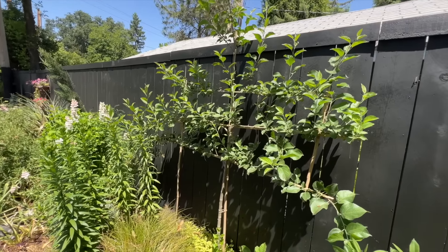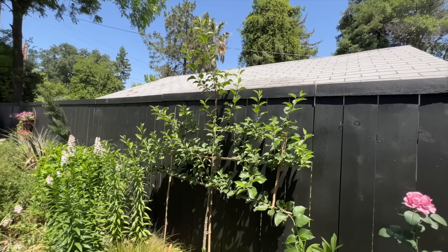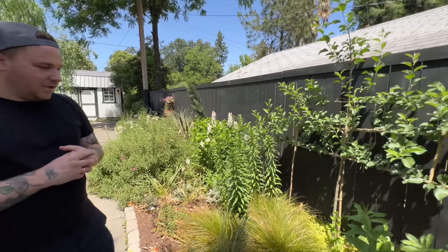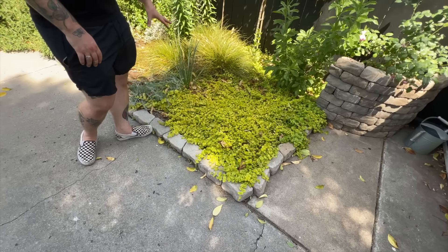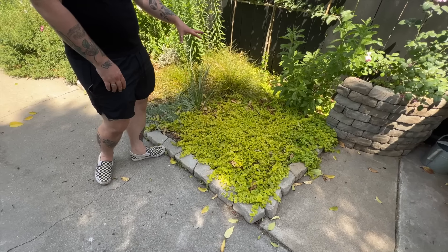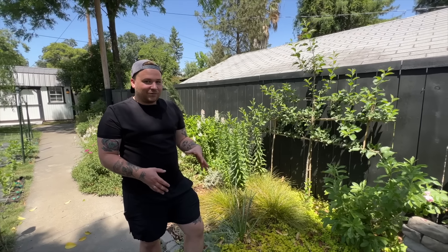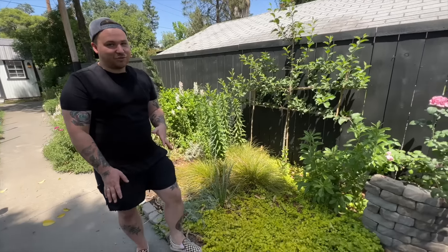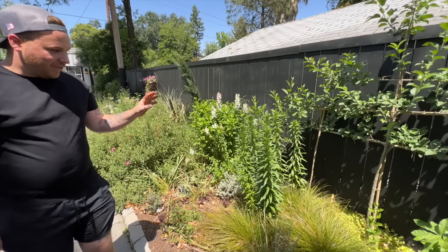Finally they show the espaliered Gala apple tree — it's growing like crazy and looking beautiful. Robbie plans to add one more row at the top for a four-tiered espalier. The creeping jenny around it looks wonderful — it came from just a little six-pack. In winter it turns a beautiful bronze color, then comes back lush green.